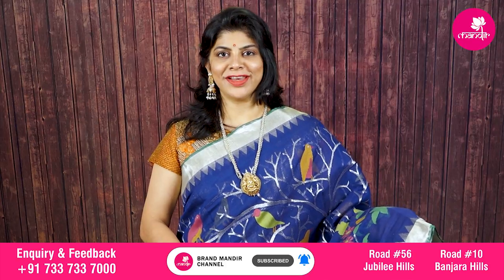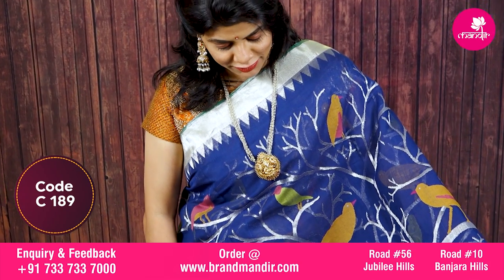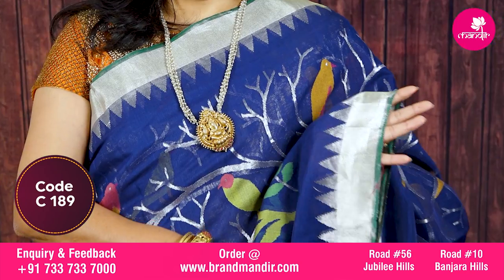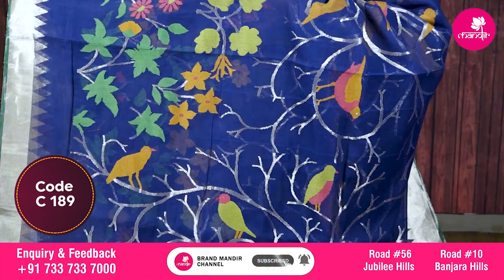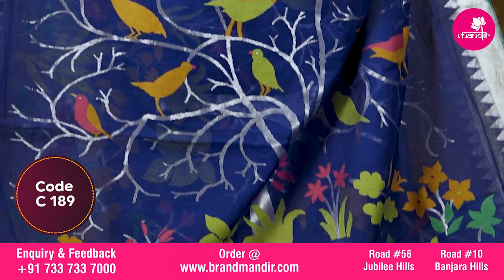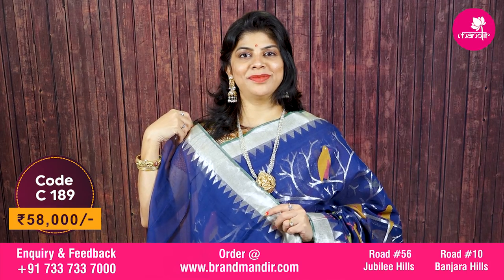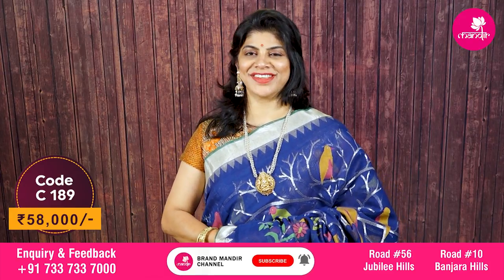Here we go with this stunningly gorgeous navy blue khaddi saree — complete all-over jamdhani weave with trees, beautiful florals and birds. Border on both sides is silver khaddi border with temples. Running pallu with trees, parrots, florals and pretty birds, ended with khaddi border. Self-color blouse with border. Beautiful saree cost is ₹58,000.